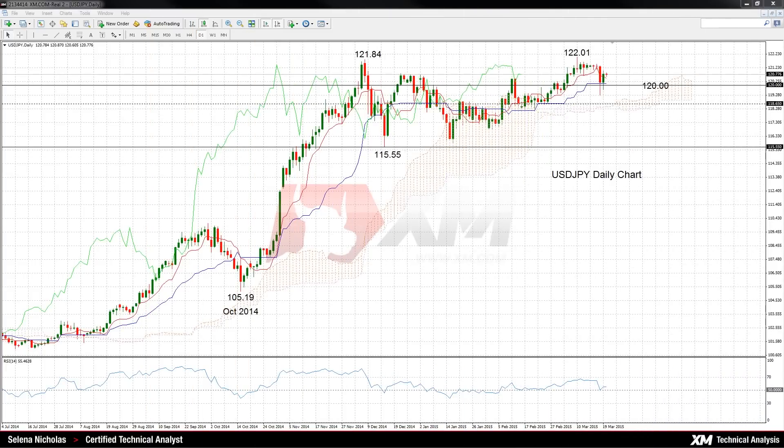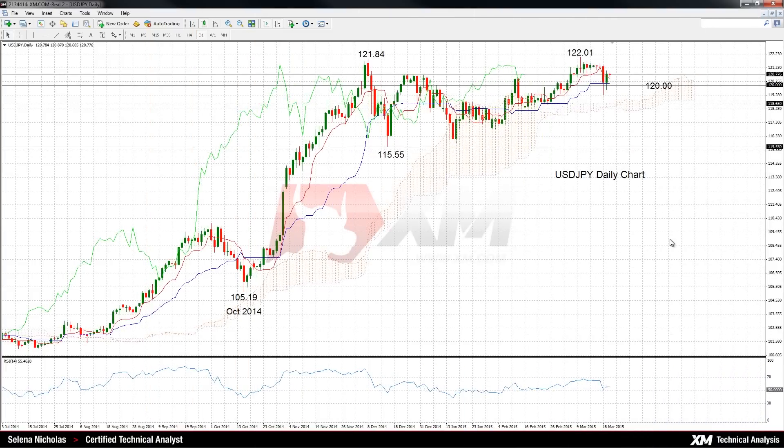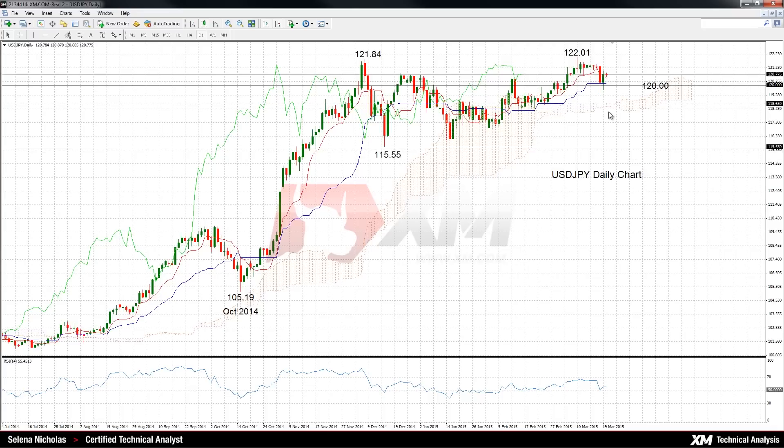Hello and welcome to today's technical analysis for March 20th, 2015. I'm Celina Nicholas, Technical Analyst at XM.com. Today we'll look at USDJPY on the daily chart.